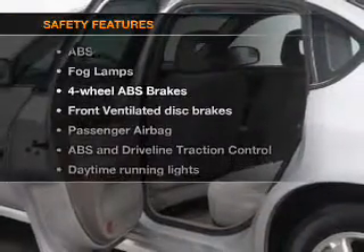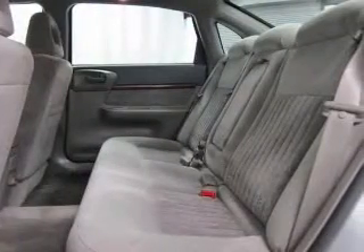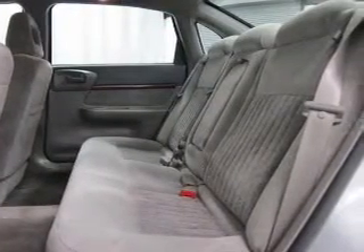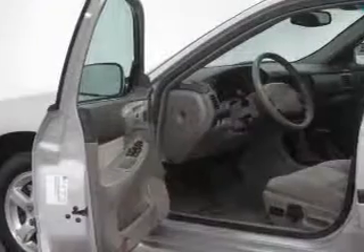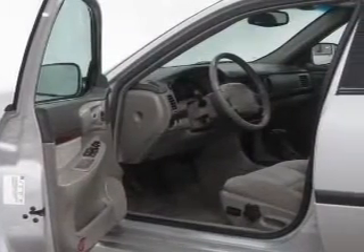And for your peace of mind, the following safety equipment is included: front ventilated disc brakes, passenger airbag, traction control, daytime running lights, low tire pressure warning, independent suspension. Call today to schedule a test drive.